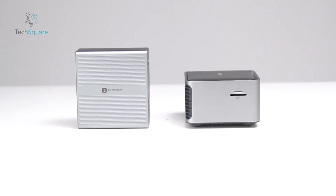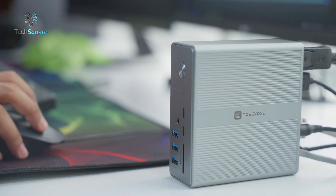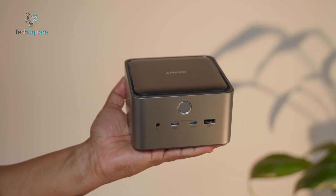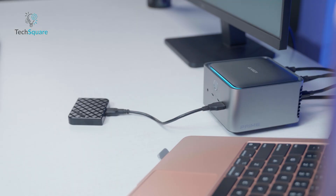Both docks are well-built with sturdy aluminum designs. The Thunderbolt 4 Dock is slightly more compact, making it great for minimal desk setups. The Thunderbolt 5 Dock is bulkier, but that's because it packs in more ports and better cooling. Neither feels cheap.